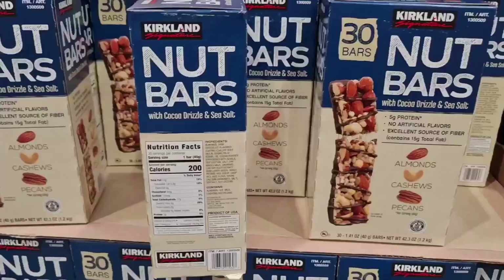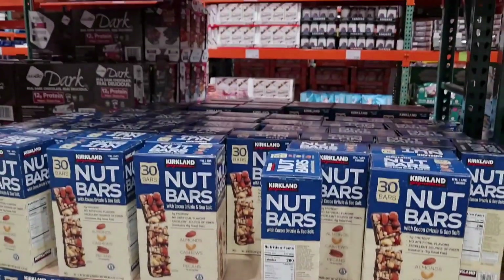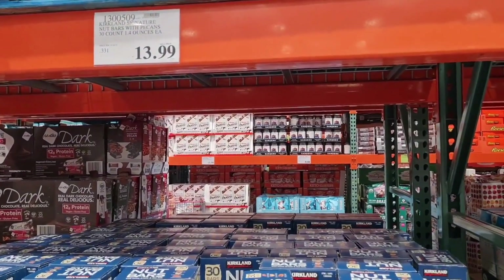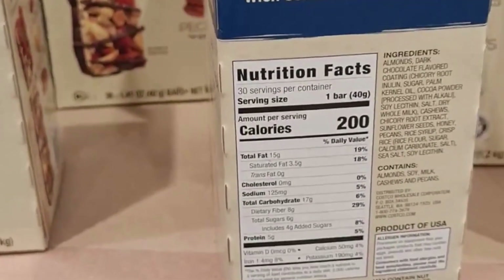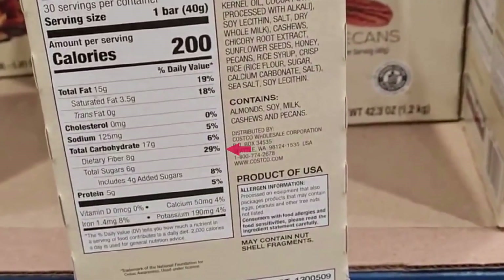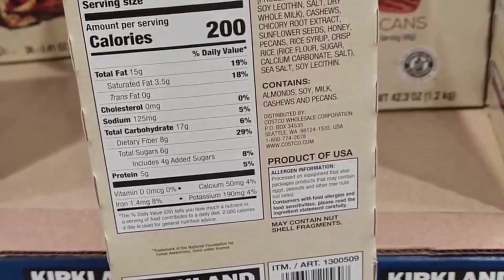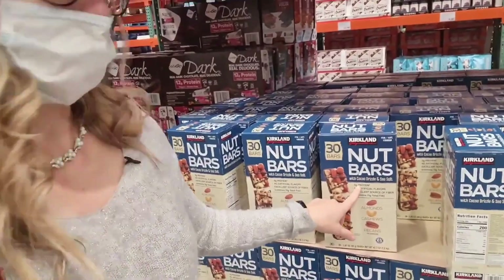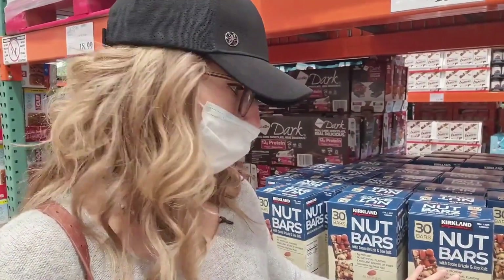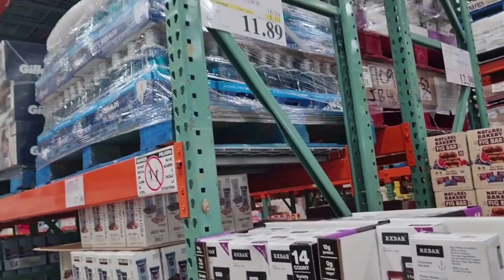Something better is the Kirkland Nut Bar. With this package you get 30 bars for $14, and each one has 200 calories. It doesn't have much protein — just five grams — which is why I'd call it an energy bar. It does have eight grams of fiber, which is not bad. It has 3.5 grams of saturated fat, which I'd prefer to be lower, but it's okay. The macros here are pretty good overall. If you're looking for something to give you extra energy, this nut bar is not bad. I've tried it and it tastes good, so I recommend it.